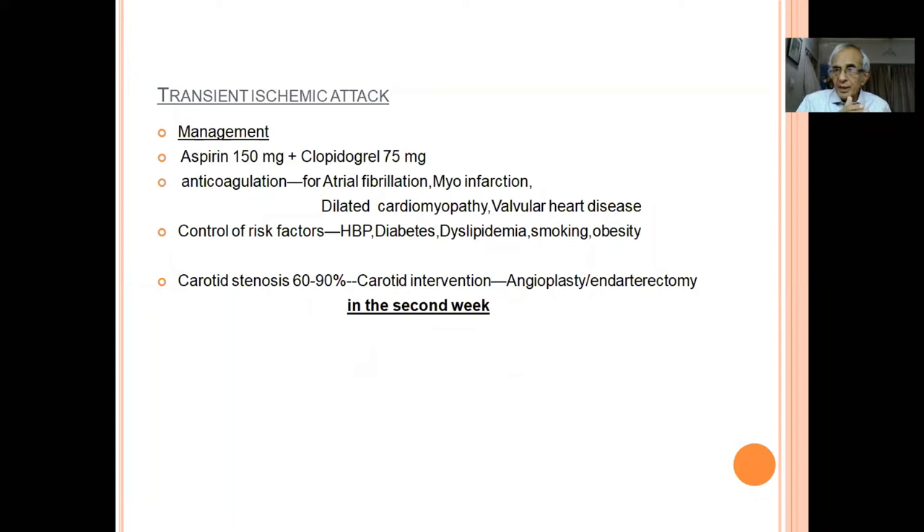When should we do carotid intervention? If carotid stenosis is 60 to 90 percent in the appropriate artery — for example, right carotid artery stenosis with left hemiplegia — the patient should undergo intervention: either angioplasty and stenting or endarterectomy. This should be done in the second week after TIA, not the first week, because a small tissue infarct when blood flow is restored may convert into a hematoma. Preferably done 48-72 hours to one week later.